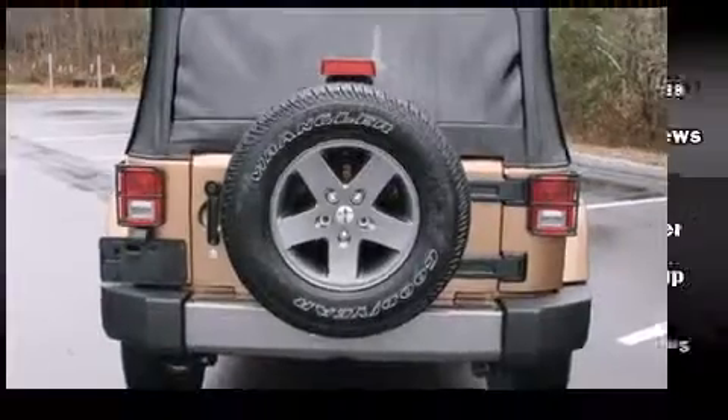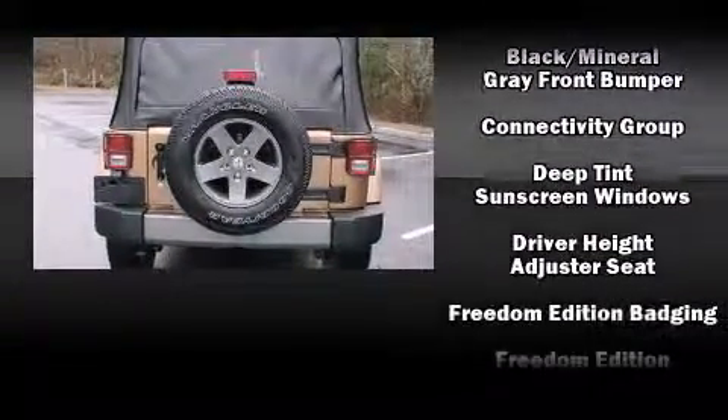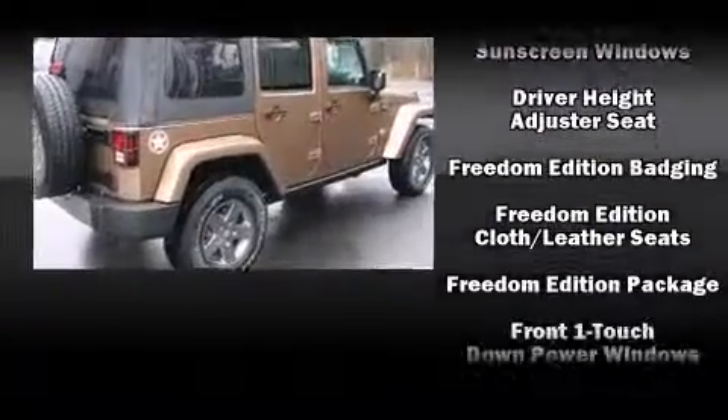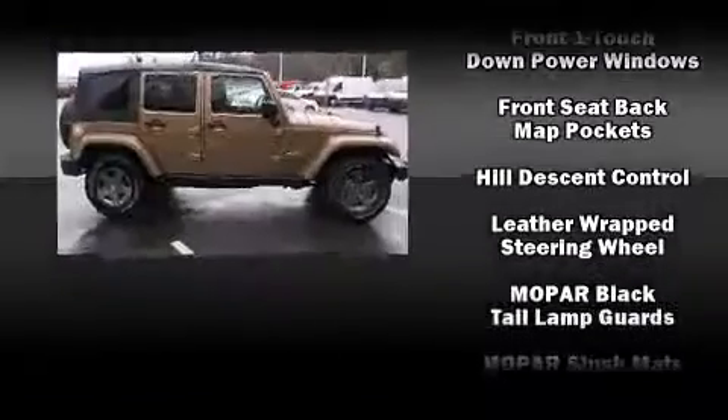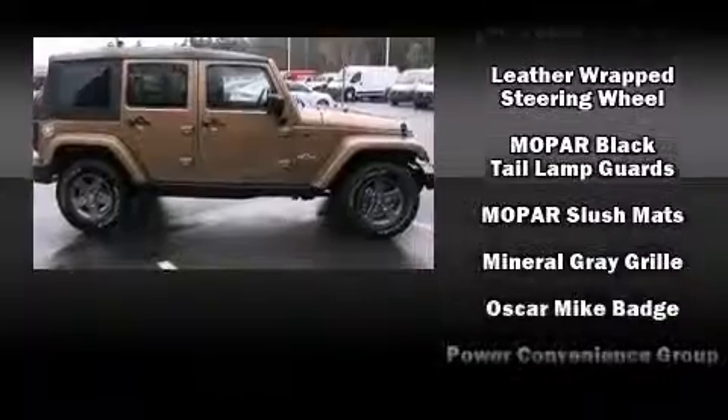This model accommodates five passengers comfortably and provides features such as variably intermittent wipers, a trip computer, an automatic dimming rear-view mirror, front fog lights, and air conditioning.